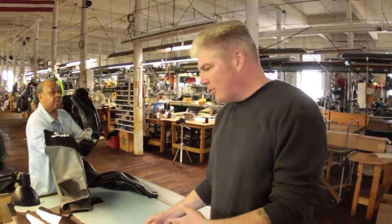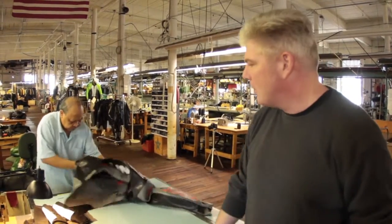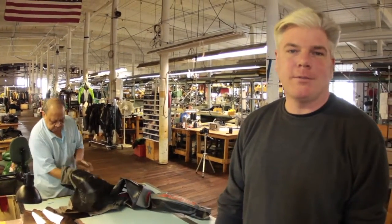Down to the final step — the finishing table. Alex is going to put the liners in, zippers, and make sure everything's the way it's supposed to be, and it should be done. Let's watch.